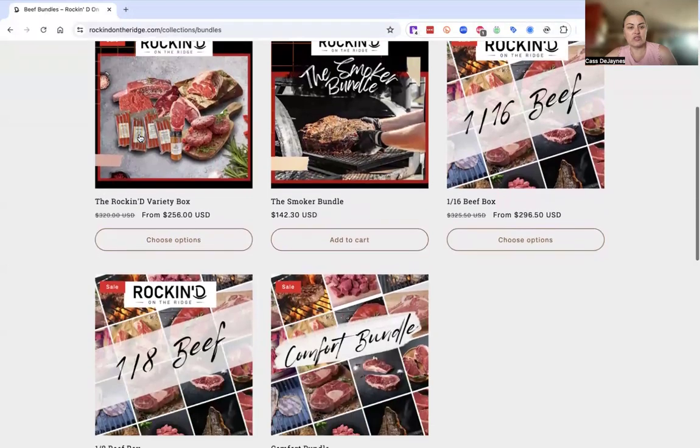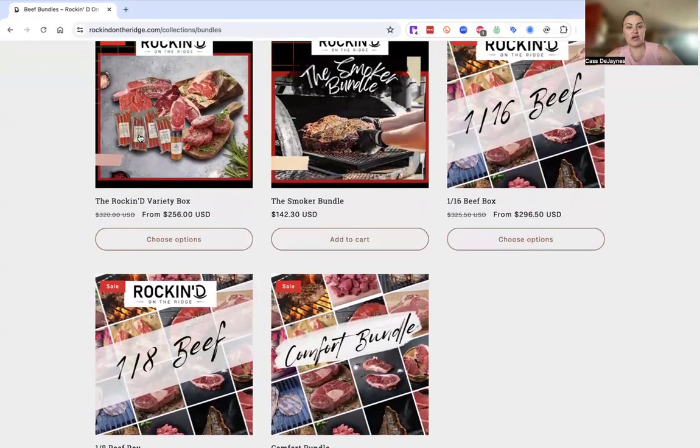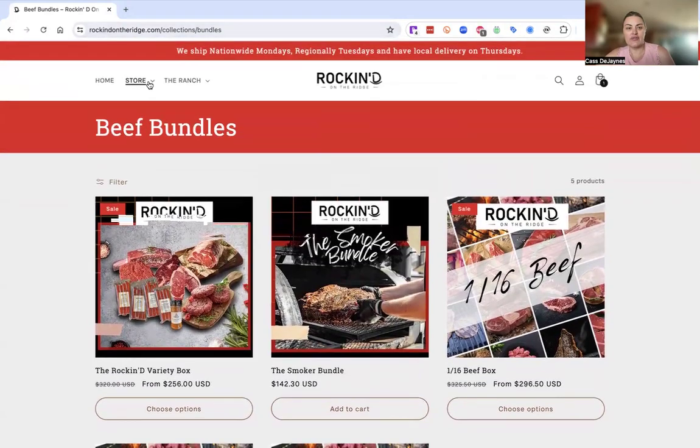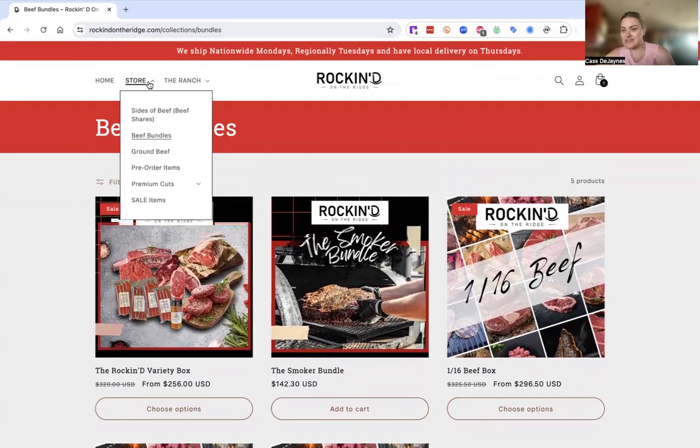Here are our beef bundles. We have the Rock and D variety box, the eighth box, and the sixteenth beef box. Those are always available unless we're sold out. The smoker and the comfort bundle are our seasonal bundles right now. Check back seasonally because we do make new bundles, and we try to keep different price points for each bundle.